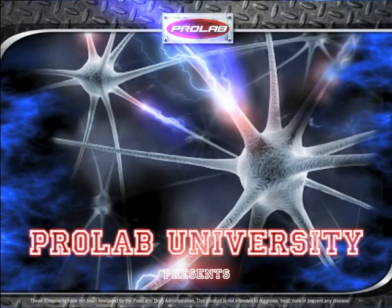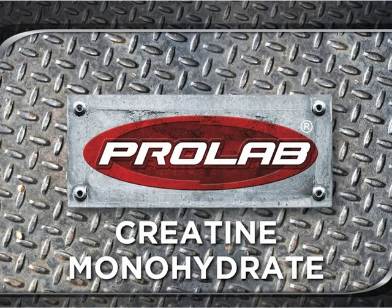Welcome to ProLab University. The class is now in session. In this session, we will reveal the power of creatine monohydrate.